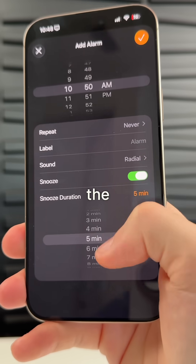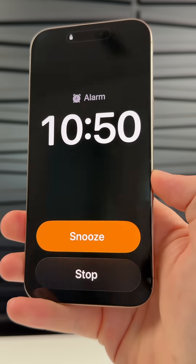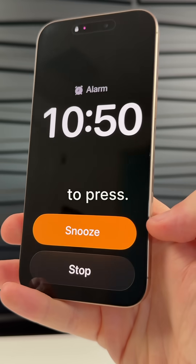If you set an alarm, you can now change the snooze duration. And when the alarm goes off, the buttons on the lock screen are much larger and easier to press.